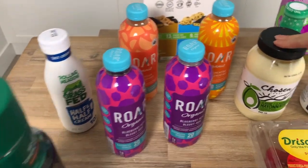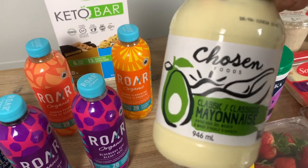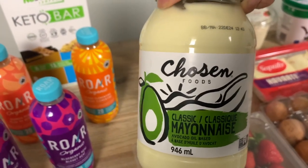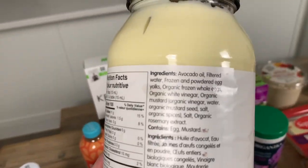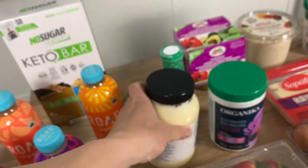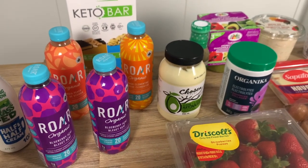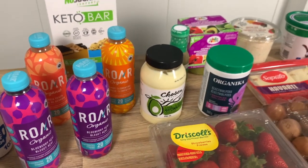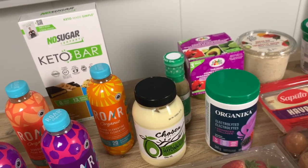We have mayonnaise here — Chosen Foods avocado oil mayo. We've watched a lot of videos of YouTubers talking about it, and Chosen Foods is supposed to be the best. They sell it in big jars at Costco. We put it in tuna salad, salmon salad, and on wild sockeye salmon since that fish can be quite dry. We also mix it with sour cream to make dips. It takes us a while to go through one jar — we're not eating mayo by the spoonful. Most of this stuff here is used sparingly, just for flavor.